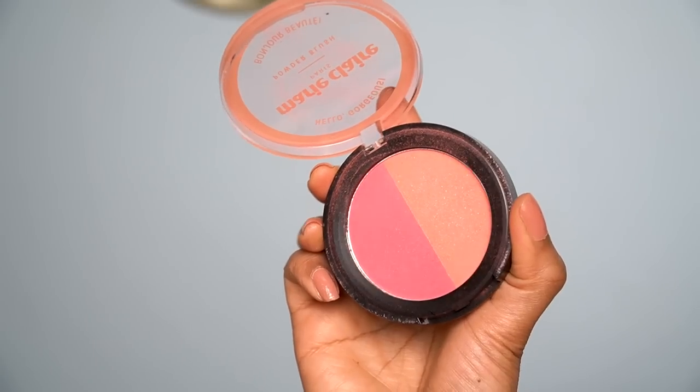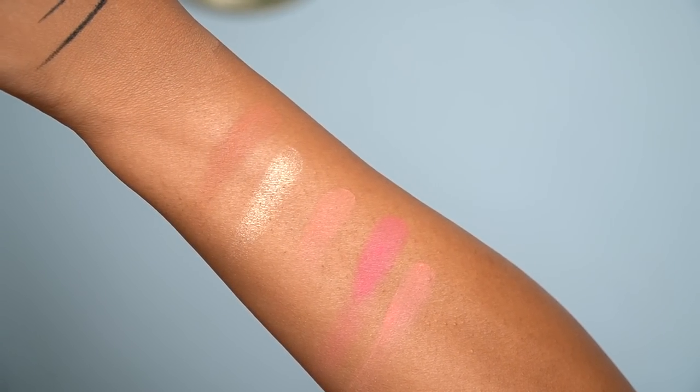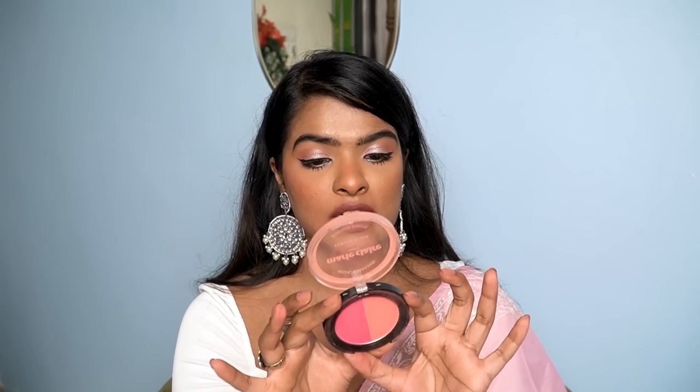Next blush is a duo from Mary Claire Paris with two different colors — one is a little shimmer and the other is matte. There's a peach color and a dark pink color. The formula is well pigmented, long lasting, and blends easily on the skin with no kickback. Very affordable as well.